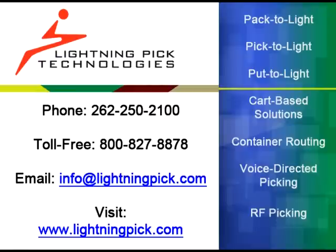For more information, visit our website or call and ask for Lightning Pick sales. Learn why Lightning Pick is the system of choice for industry-leading consultants, system integrators, and innovative logistics buyers across the country. Thank you.